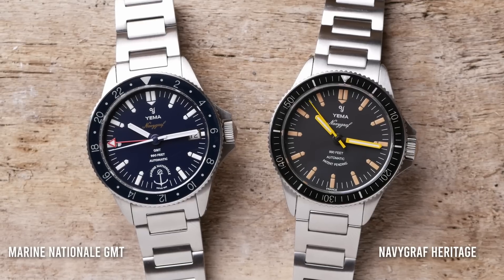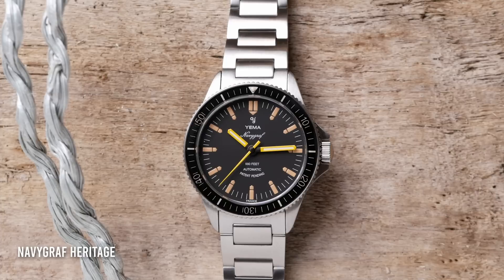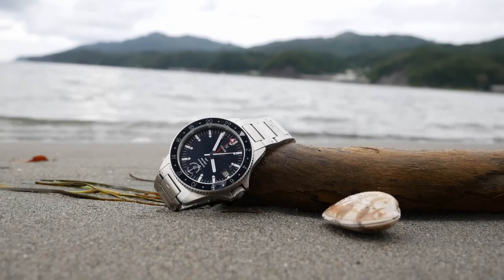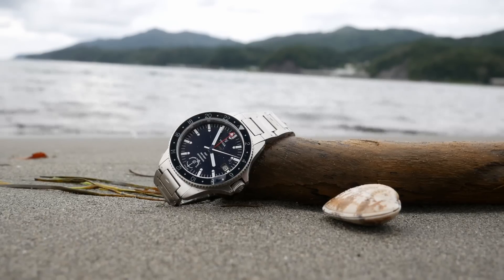I reviewed the Navigraph heritage about a year ago and I absolutely fell in love with it. But there were a couple of things that kept me from wearing it every day. One, the lume wasn't that great, and two, it didn't have a date complication, which for me in an everyday watch is kind of a must. Fast forward to earlier this year, I come to find out that Yema is coming out with a new version of the Navigraph in partnership with the French Navy, the Marine Nationale. And one of the additions is going to be a special edition GMT.